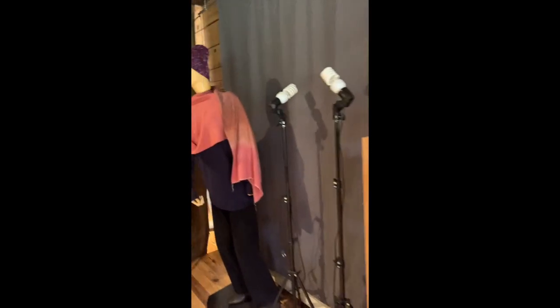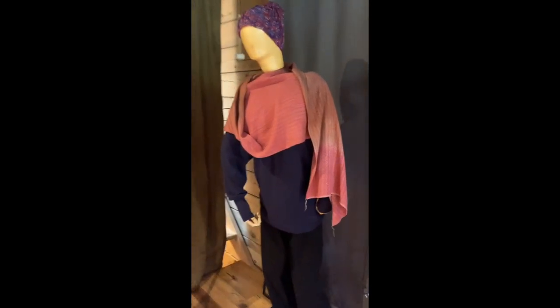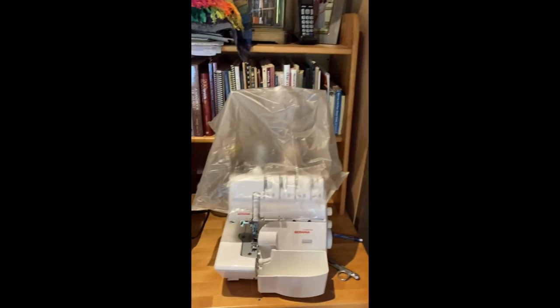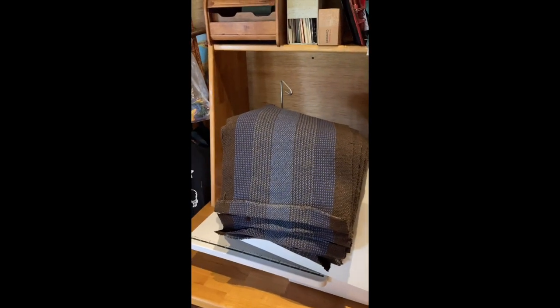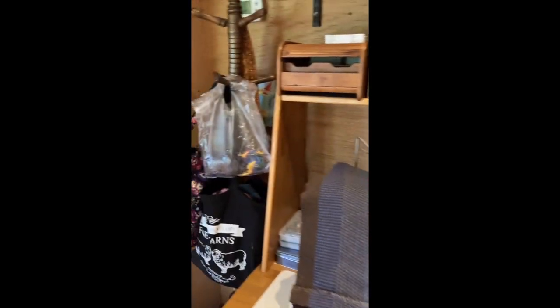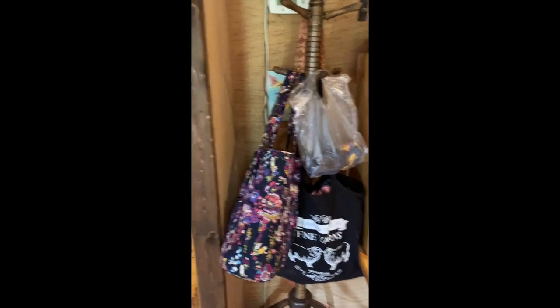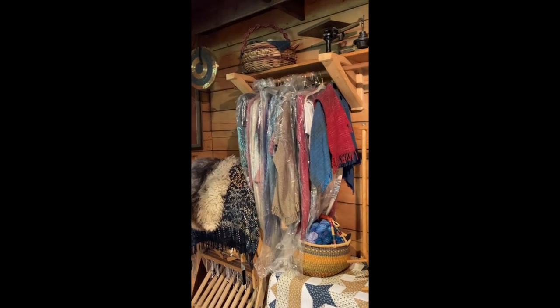Over here is Willow — she's kind of leaning a little bit. I just have some fabric draped on her; that's some bamboo. Then this is my little sewing area with my serger. I'm getting ready to sew the hems on all the placemats. There are all sorts of bags hanging there with different projects in them.